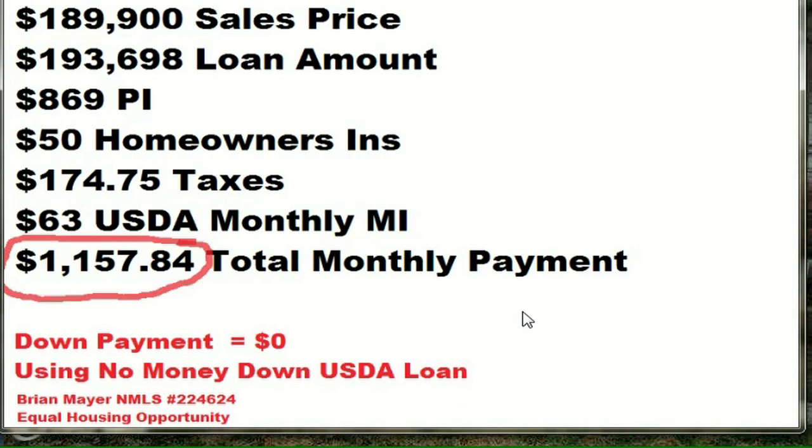Thank you, Margaret. I actually did a cost estimate or a breakdown on this house. I want to go over that real quick. If you were to pay the full price using a USDA loan at today's current 3.5%, the loan amount would be $193,000. You'd only be paying $1,157.84 a month. So for under $1,200 a month, you could get into this house with a USDA loan, no money down. If you'd like to find out more about this program, please give me a call.